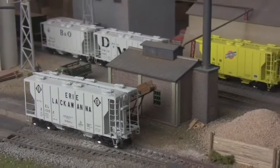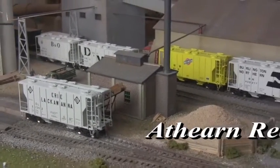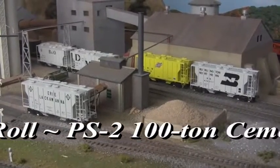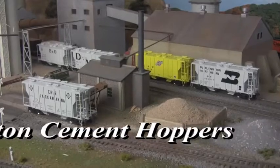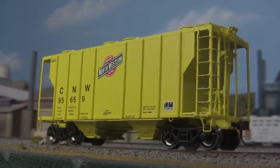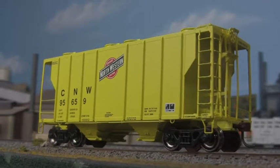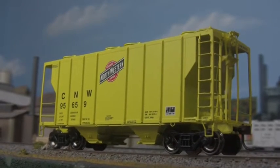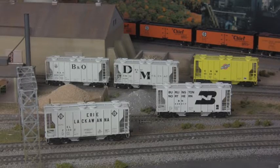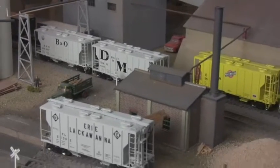And speaking of rib-side hoppers, 100-ton Pullman Standard cement hoppers are also available. Built by Pullman starting in the late 1940s and continuing into the 1950s, the PS-2 formed the backbone of America's concrete construction logistics network, providing dependable transport of bulk cement and aggregates throughout the post-war building boom and well into the modern era.